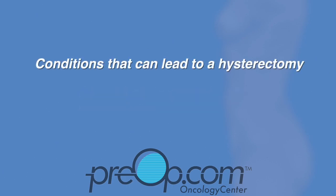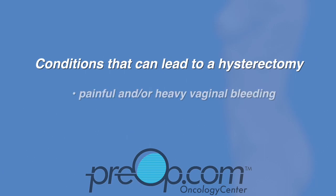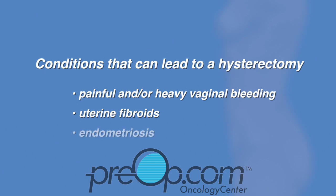Most conditions that can lead to a hysterectomy are not cancer. They include painful and/or heavy vaginal bleeding that is disrupting daily life, uterine fibroids — benign tumors of the uterus — and endometriosis, a serious cause of pelvic pain in women.